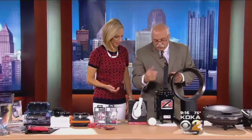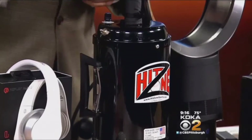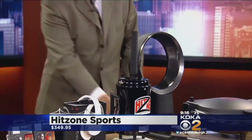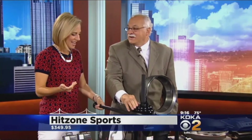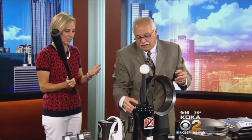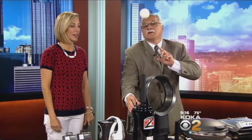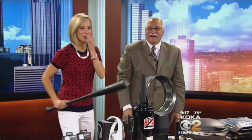What in the world is this contraption? This is called Hit Zone. Anybody who is a baseball, softball, or tennis player will love this product. I'm going to turn it on — take the ball. It's soft enough. Whack it! That is funny. You have different speeds, which is neat. Who needs a tee anymore? We've got air! You can adjust the height almost anywhere you want. I almost hit the TV over there!